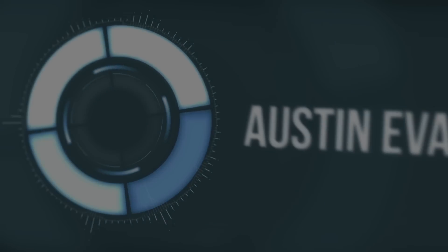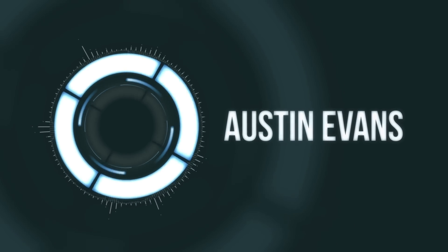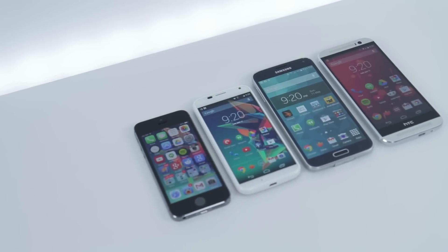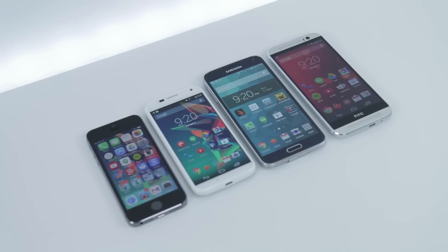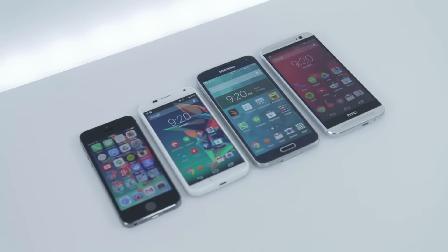Hey guys, this is Austin, and today I'm here with a comparison between four top tier smartphones to see which one is the best of the best. I rounded up a few of the best including the iPhone 5S, HTC One M8 Google Play Edition, Samsung Galaxy S5, and Moto X.